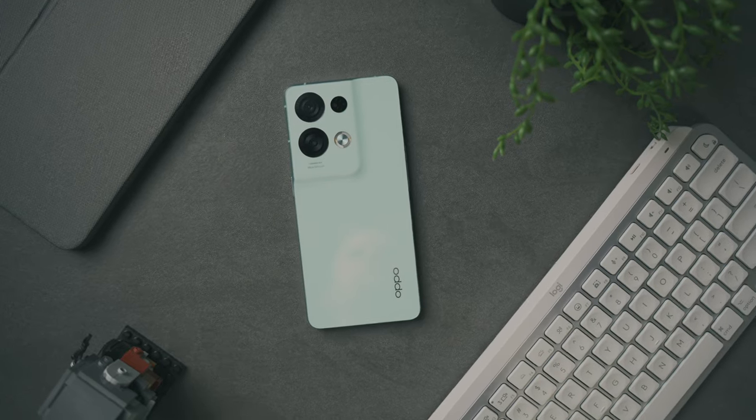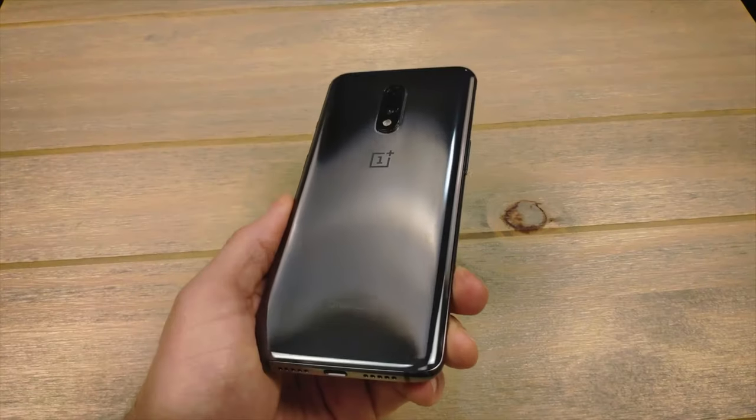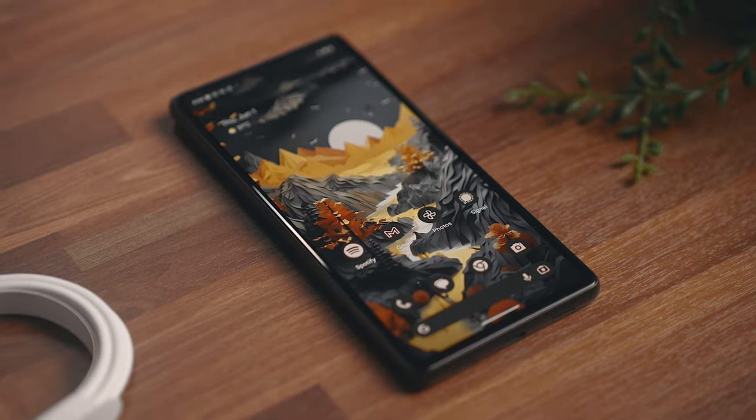Hey everyone, Kyle Erickson here. I've tried out a lot of mid-range phones on the channel before, and tried out many more that I haven't even reviewed, and almost always there's this feeling that there's some giant trade-off that you have to make to keep the price down. That usually comes in the form of build, camera, or display quality, or just a general lack of features, but the Pixel 7a, in my opinion, makes the least amount of sacrifices that I've seen in a phone in this price range.